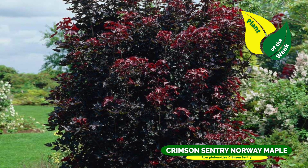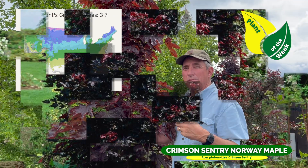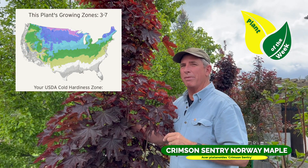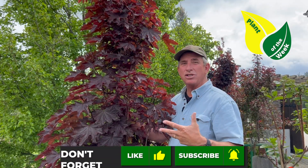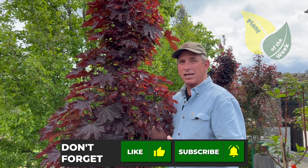So check it out, ask for it at your garden center. This one happens to be at a very big retail nursery, but they can order them in for you. They're pretty common on the west, northeast, deep south — I'm not sure about other regions, you'd have to look into it. Anyway guys, Crimson Century Maple — enjoy the rest of your week, check it out if you're interested. See you guys next week!